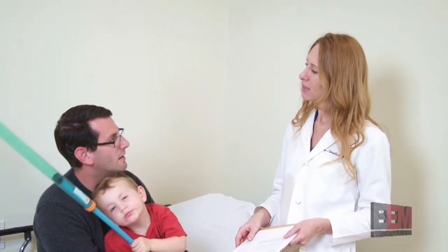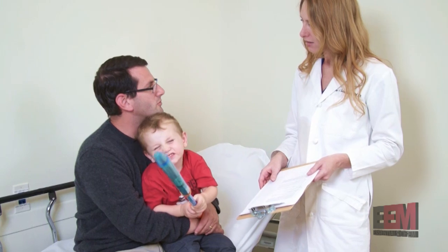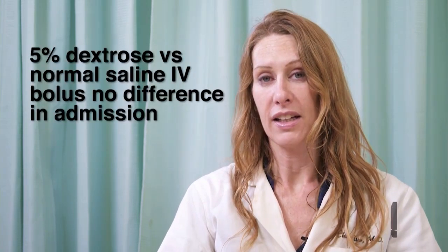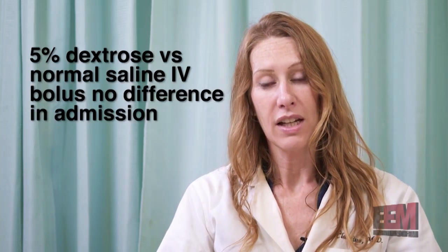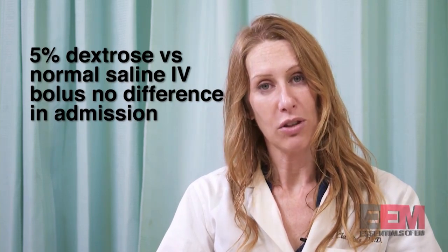'My wife was worried he may be hypoglycemic. Would it help to give him some extra sugar?' 'That's an option. The literature would indicate that while using 5% dextrose in normal saline in the bolus solution yields lower ketones, it doesn't seem to change admission rates.'